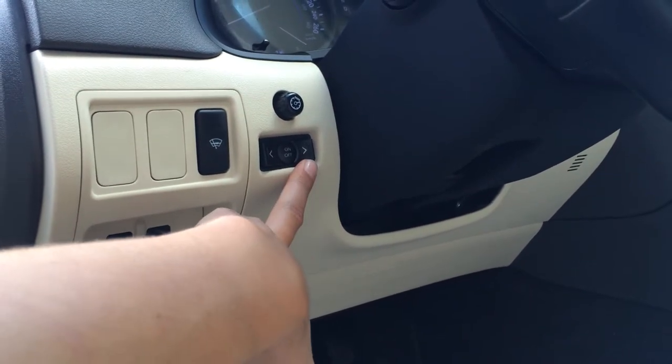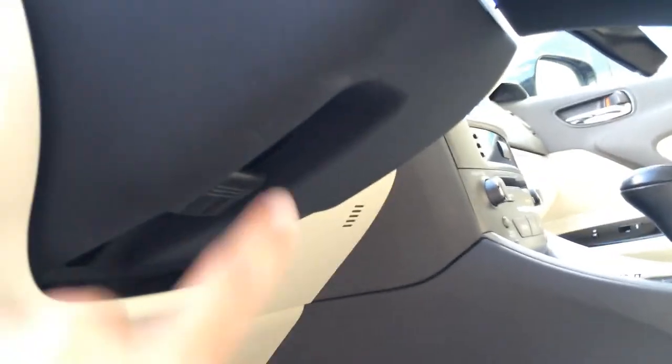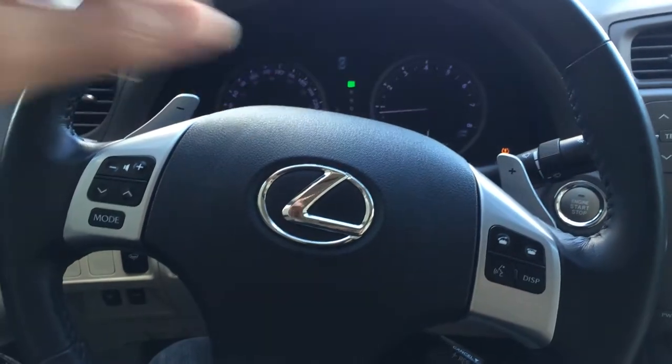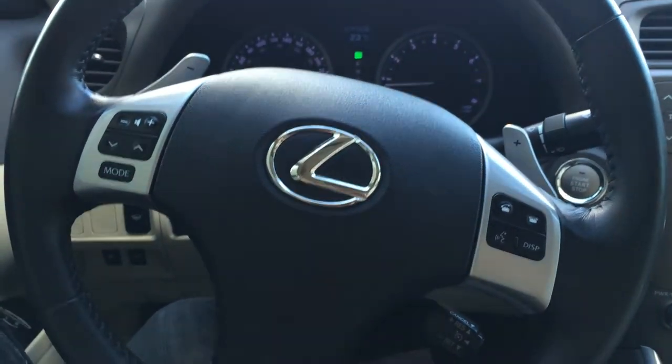You can select tire pressure monitoring and tachometer. Tilt steering wheel, fully leather wrapped. You've got your paddle shifters up top and then you have your audio controls on the steering wheel. Hands-free communication, Bluetooth and cruise control.